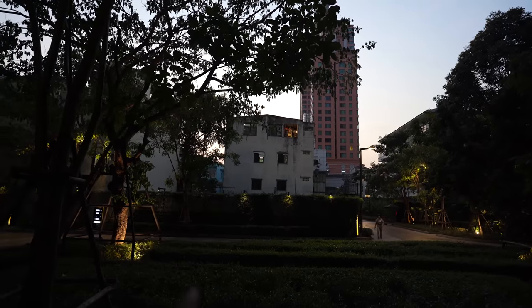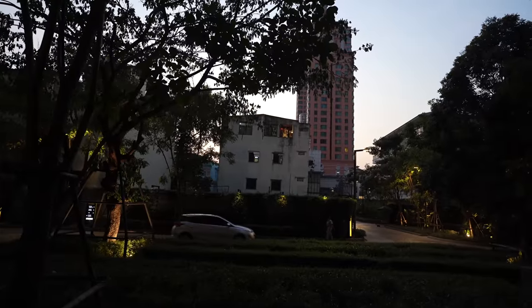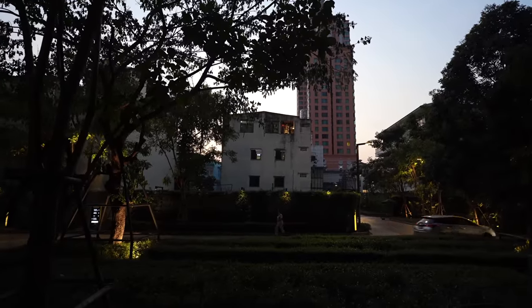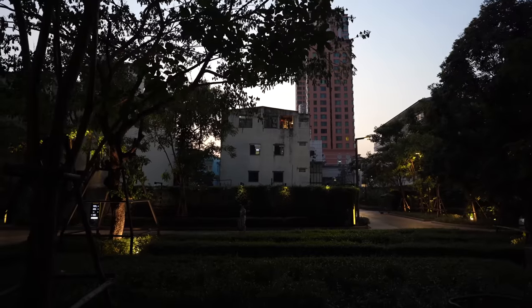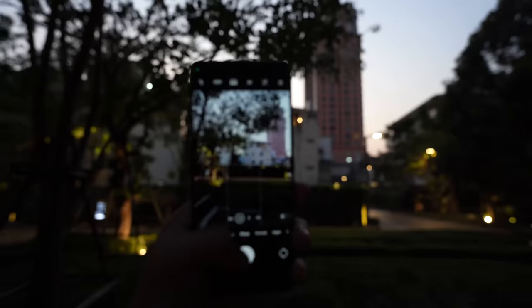Whatever you're seeing on this camera footage is exactly what I'm seeing with my eyes — I've set the lighting to kind of match the real life scene. This is about how bright or dark it is right now. So here's the Xiaomi 13 Pro main camera.